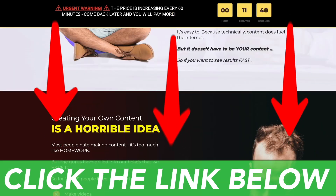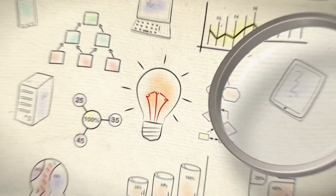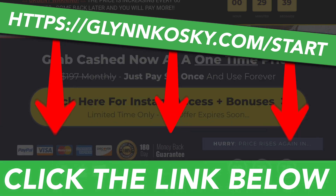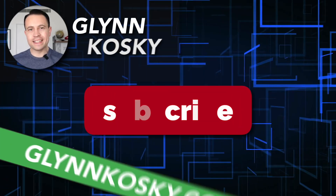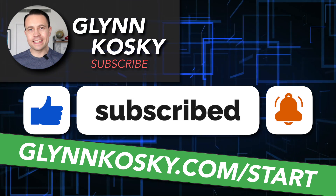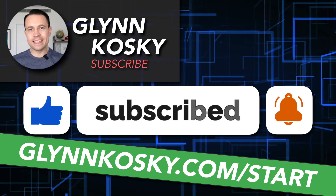If today's video seems too difficult and you want an easier method to make money online, click on the first link in the video description, enter your email address, and I'll send you details about another awesome money-making opportunity straight to your inbox. If you've got value from this video, please like it, hit the subscribe button so you never miss an upload, and share this video with your friends and family so they can also benefit from this money-making strategy.